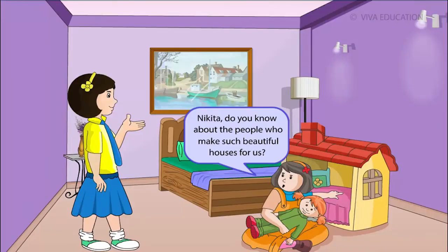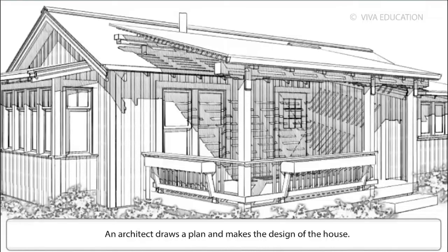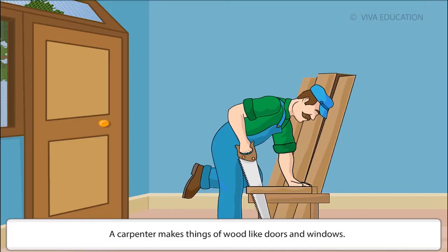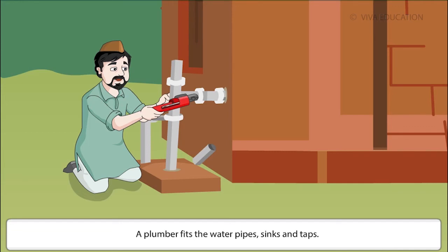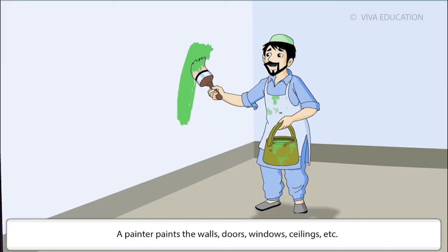Many people help us to build a house. An architect draws a plan and makes the design of the house. A mason lays the bricks and cements the wall, floor and roof. A carpenter makes things of wood like doors and windows. A plumber fits the water pipes, sinks and taps. An electrician fits the electrical wires, lights, fans and bulbs. A painter paints the walls, doors, windows and ceilings.